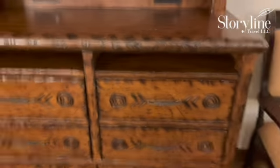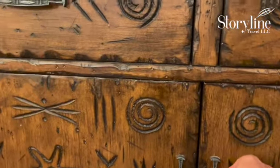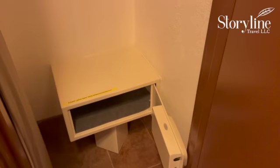We have four drawers and then down below a cabinet, which is great for storage and tucking things away. And then an armoire on each side — one has luggage in it already. And then finally, a closet with a safe. And that's your studio.